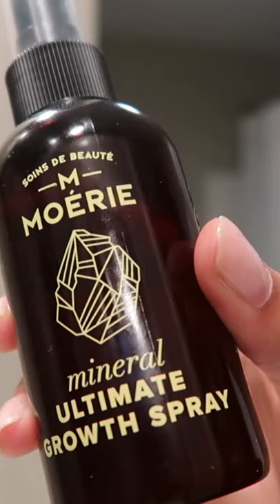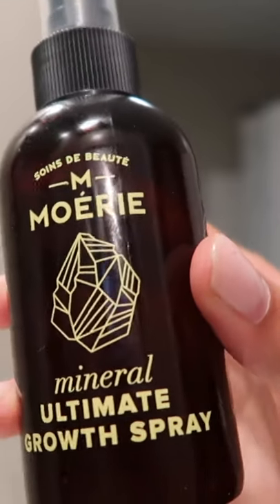Recently my hair has grown really long really fast — it went from this length to, two months later, this length. Here are some key products I think have contributed to that. This first product is by Meray, it is the Ultimate Hair Growth Spray, and I've been using this quite a bit.